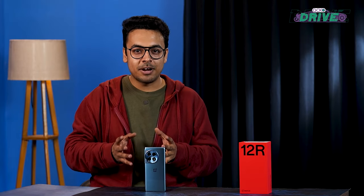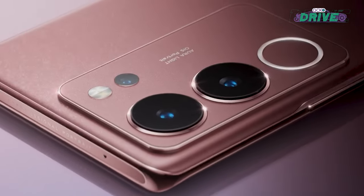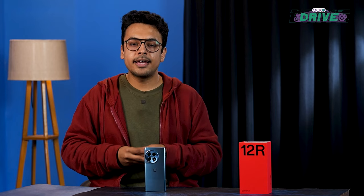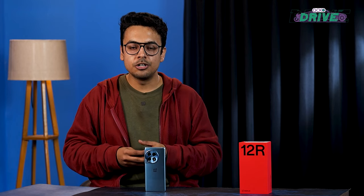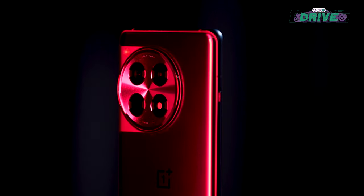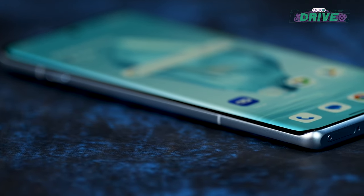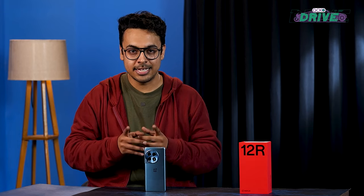If you prioritize cameras over everything else, there are only two alternatives right now: the Pixel 7a and the Vivo V29 Pro. For those who prioritize overall performance and features over the camera experience, the OnePlus 12 R is a super value option that doesn't compromise much at its relatively affordable price point. That was all about the OnePlus 12 R — be sure to subscribe to our YouTube channel and I'll see you in the next one.